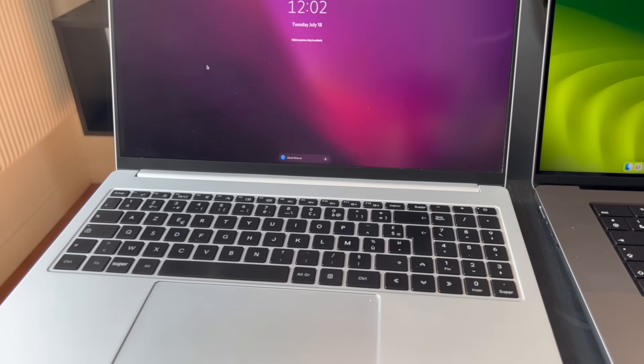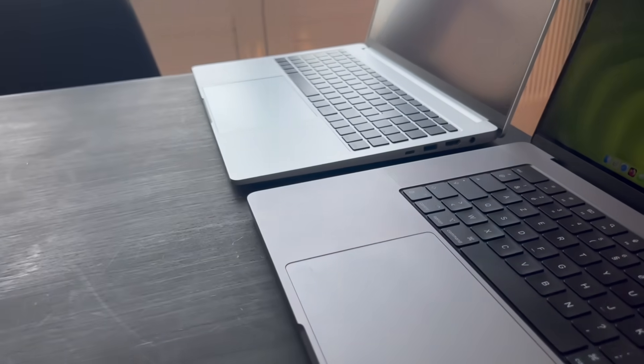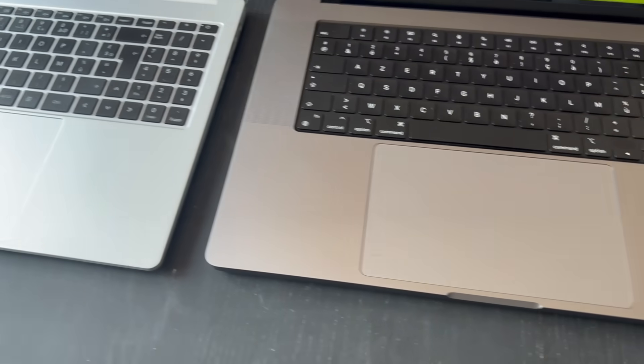The webcam, mic, and speakers are top tier — this put my Linux devices to shame. I can actually record something on this device without feeling like it's my first YouTube video ever. Despite this, I still found myself gravitating back towards my Slimbook Executive 16 running Linux. The MacBook Pro has superior build quality, but it's also very heavy — it weighs 2.1 kilos. It's like carrying a laptop and a Steam Deck at the same time.